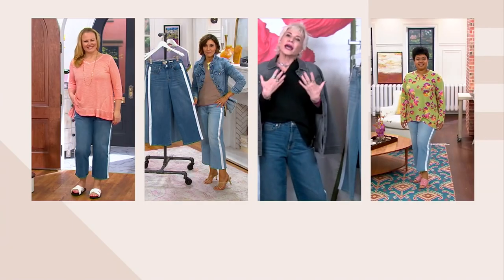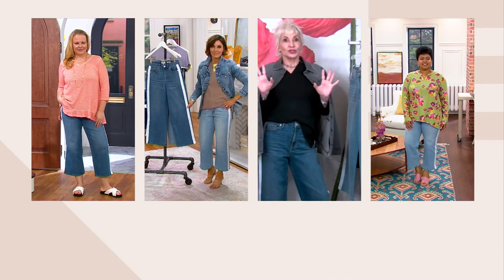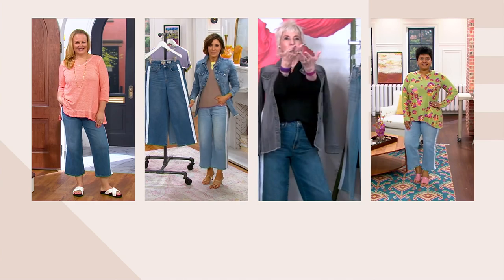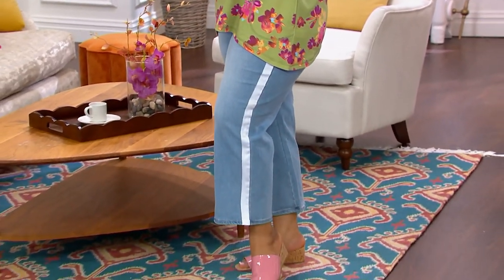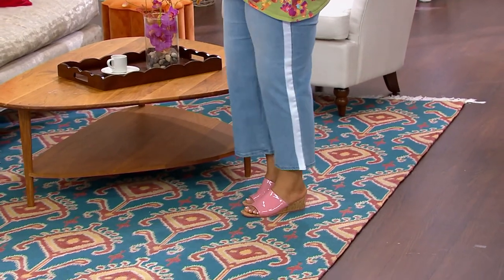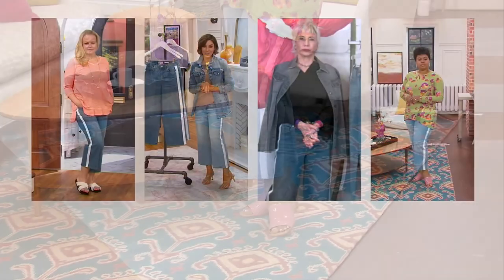Hey, guess who designs for herself sometimes too? I don't wear shorts, but I live in these. I think jeans are the coolest thing we can put on, and you can always make a great outfit. Look at everyone — everyone's completely different and fabulous.